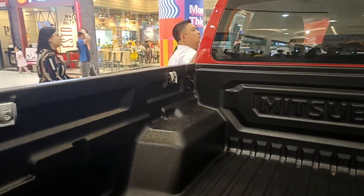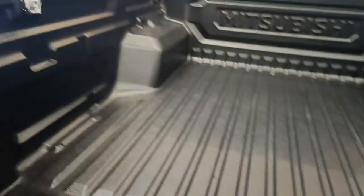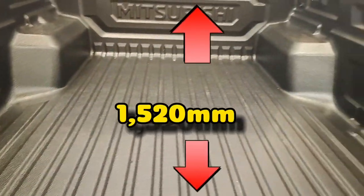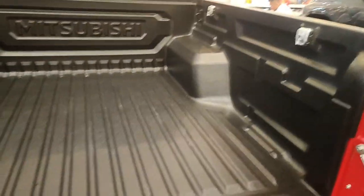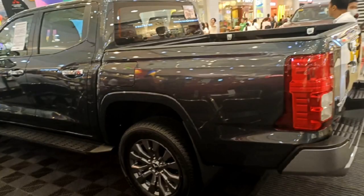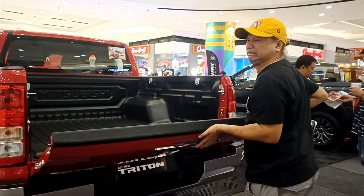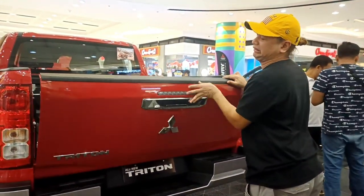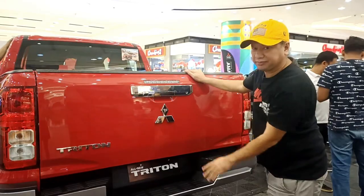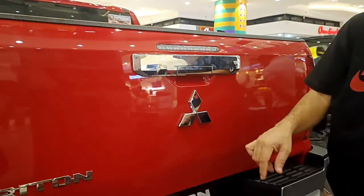The cargo space on the all-double-cab Triton features a spacious cargo bed measuring 1,520 millimeters in length, 1,470 millimeters in width, and 475 millimeters in depth — built for durability. However, what I didn't like is that closing the cargo tailgate is a bit difficult, and it doesn't come with a bar supporting system, though I don't think it's a major issue.